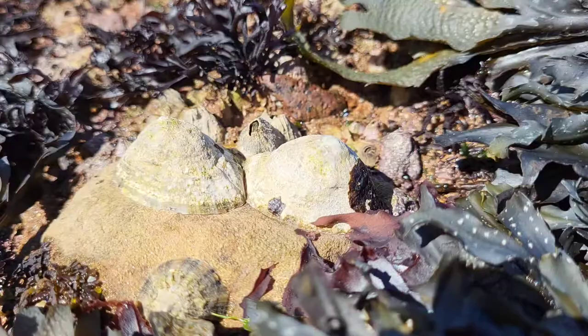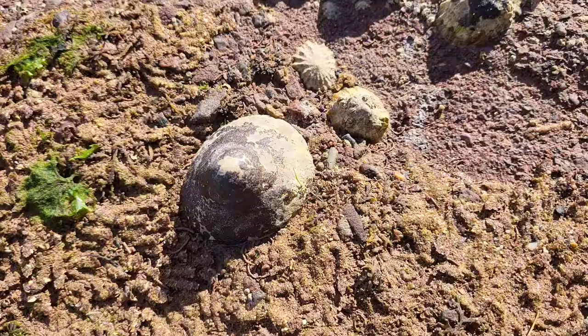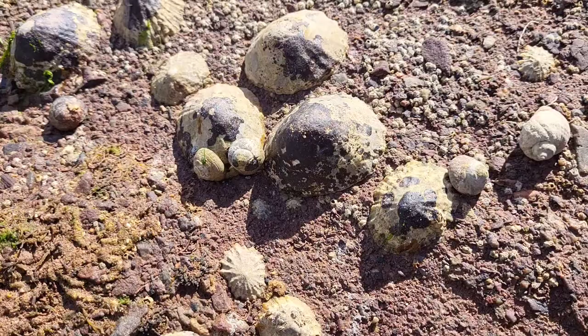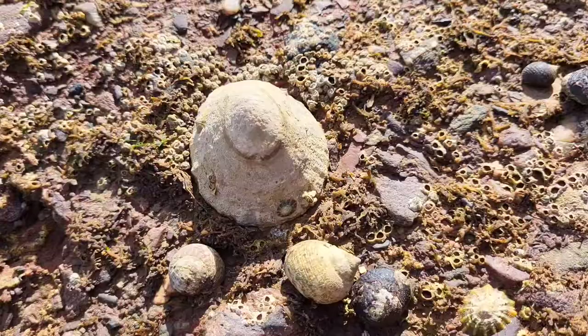Although they may not look impressive at first glance, once the tide comes in, they spring into action, moving around rocks eating algae using their tough tongue. Their tongue is actually the world's strongest known biological structure, and it would have to be, seeing as they're constantly scraping algae off the rocks.